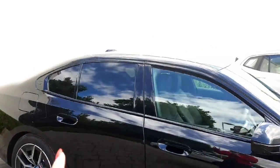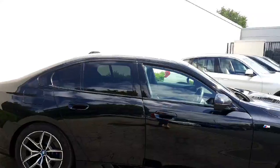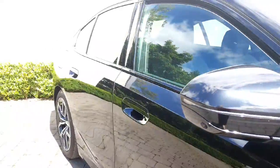Moving towards the back, you do have your sun protection glass on your back windows which works beautifully with the black sapphire, and you also get your flushed door handles which look really modern and slick on the car.